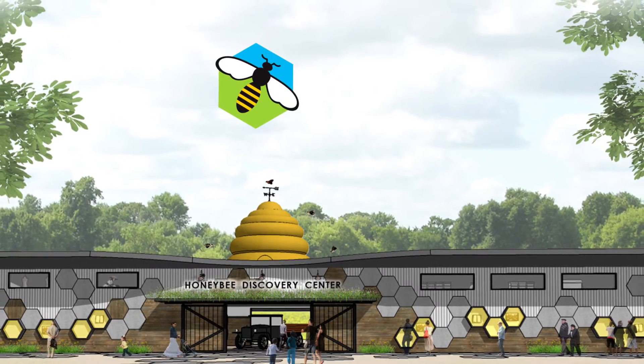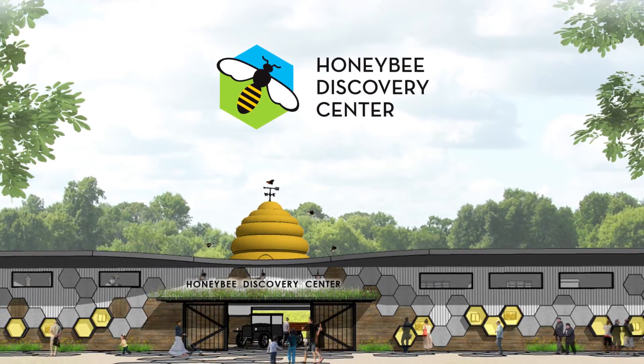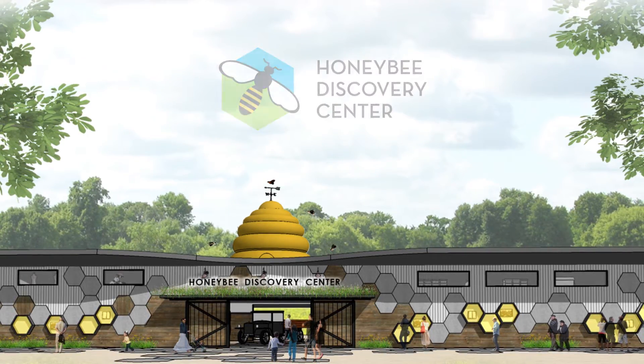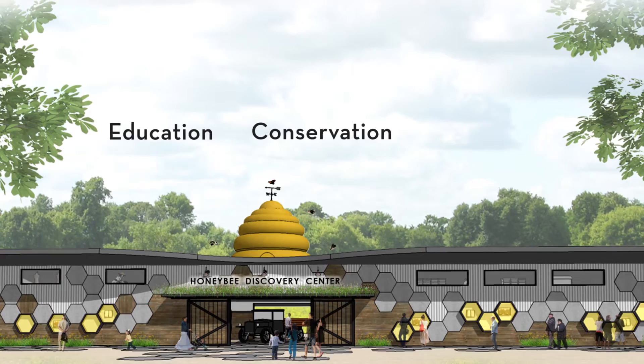Find all this and more at the Honey Bee Discovery Center — the first of its kind in the U.S. — dedicated to increasing bee awareness through education, conservation, and resources.